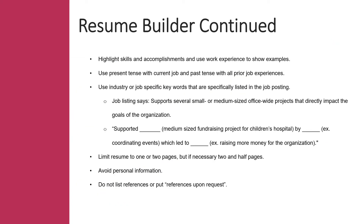You want your resume to highlight your skills and accomplishments rather than just talking about your job duties. Show how you can add value to the company you're applying to, and then explain how you used those skills in your work experience. Use present tense wording with current jobs and past tense with all prior job experiences. You also want to use industry or job-specific keywords that are listed in the job description — for example, keyword phrases like customer service or computer literate skills.